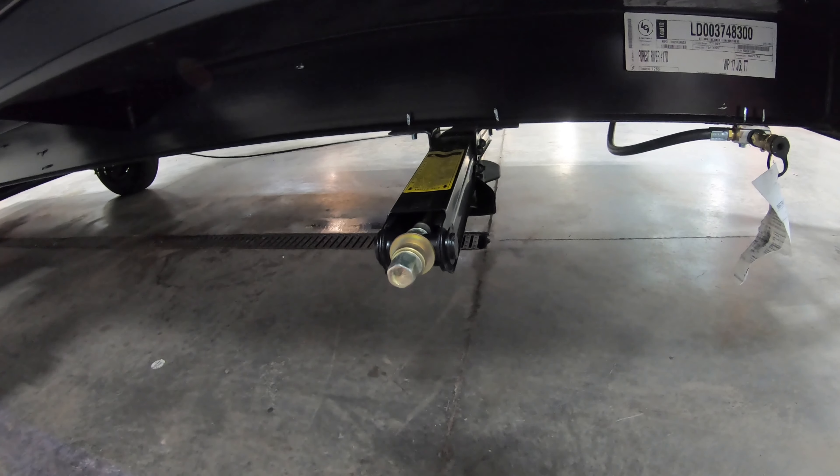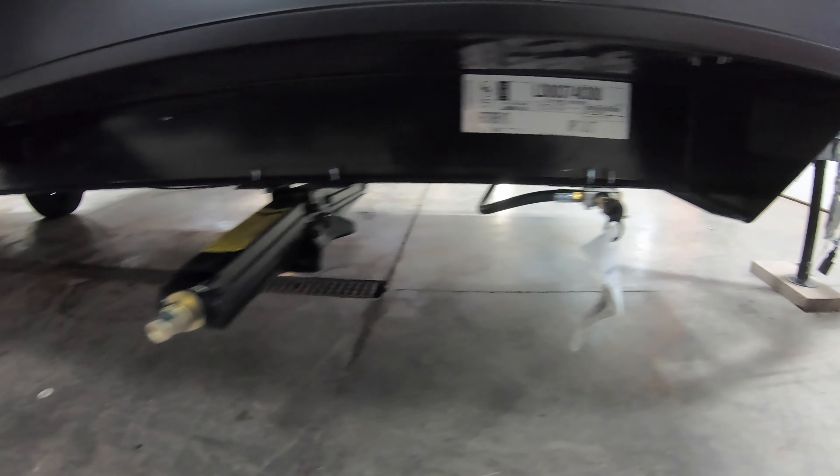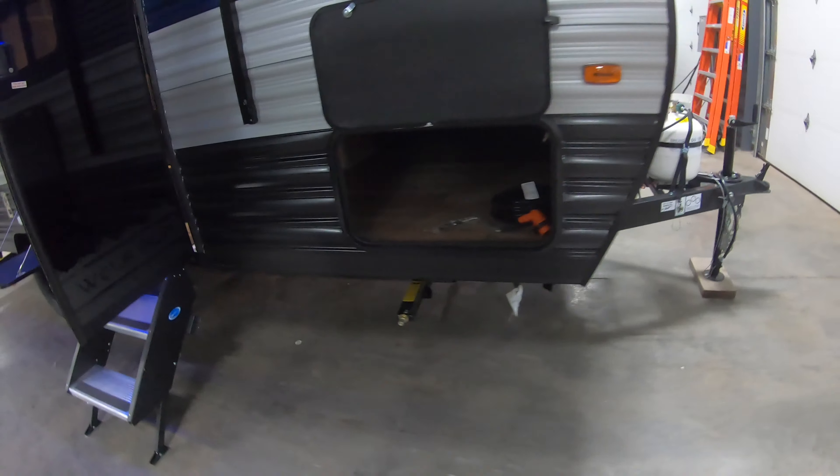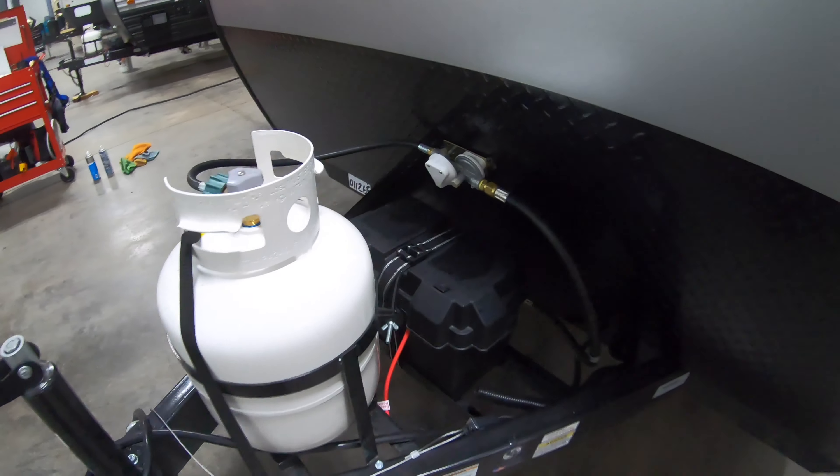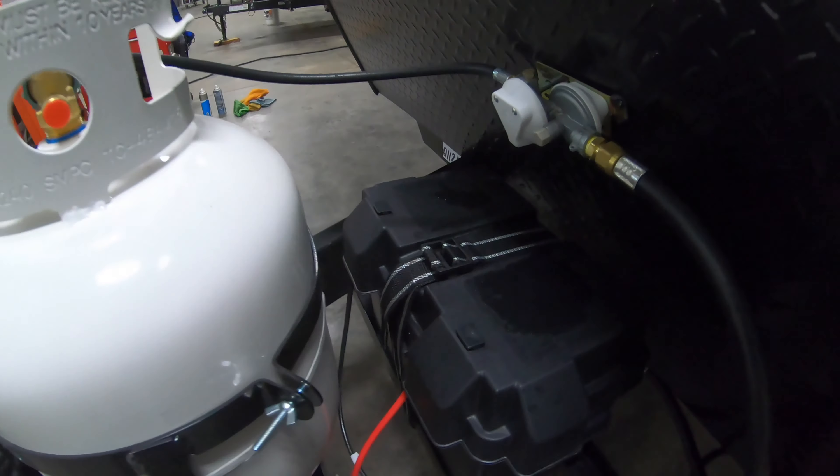Up front you've got a nice big exterior storage, power cord there, stabilizer jacks one on each corner — four in total — and an LP quick connect line if you want to set up a grill right here. One 20-pound propane tank, battery already installed. This Wolf Pup does have the juice pack, so it is equipped with the solar panel on the roof with the new 10 cubic foot 12-volt only refrigerator. Outside shower, fresh water and city water connection over there as well.